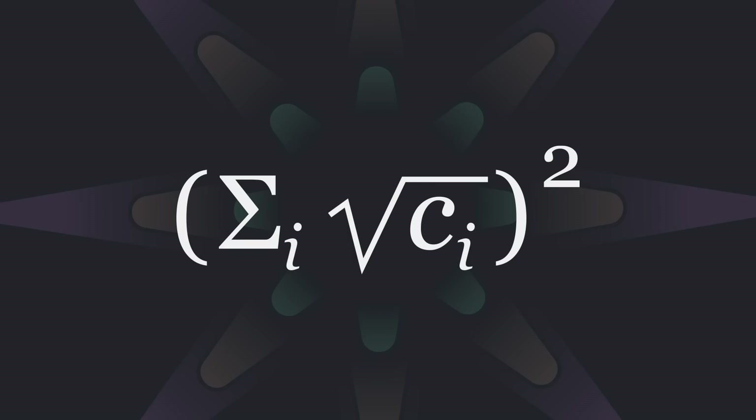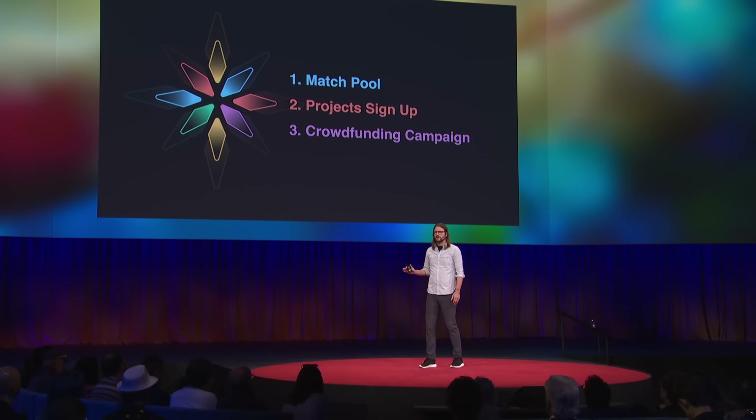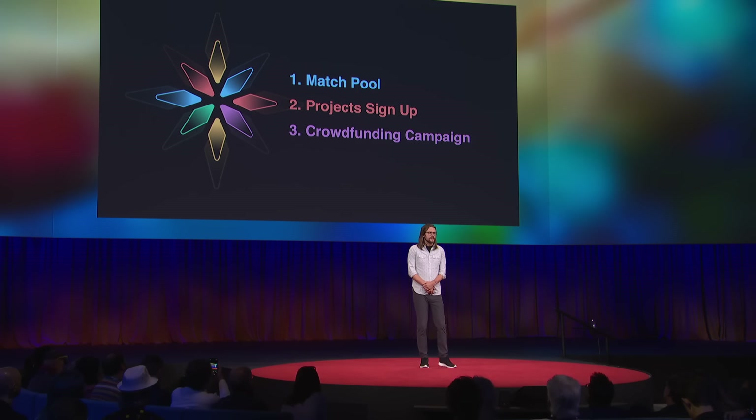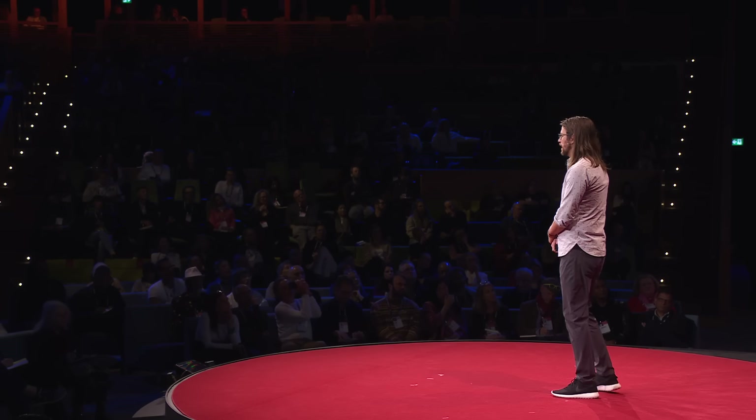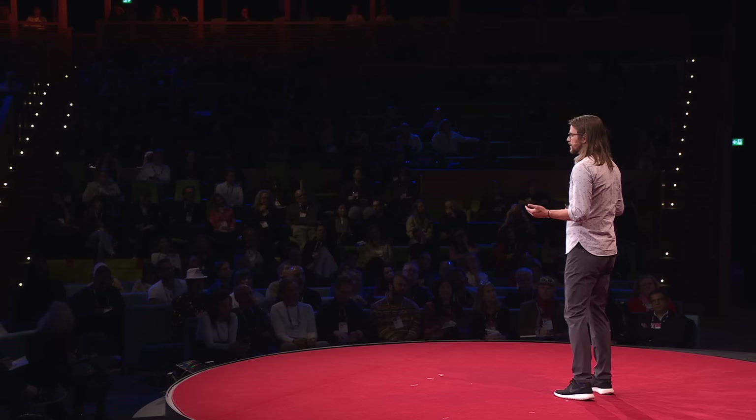Here's the formula. Maybe it looks a little bit daunting, especially if you don't like Greek letters, but it's really powerful. It's basically a matching campaign. Someone who's civic-minded raises a pool of funding to stimulate a community — a local philanthropist or a civic leader that wants to stimulate economic recovery. Second, projects sign up for a crowdfunding campaign — local businesses with a civic-minded mission or any group of neighbors who want to help out the community. Then citizens contribute to the projects, and those contributions are matched by the matching pool.